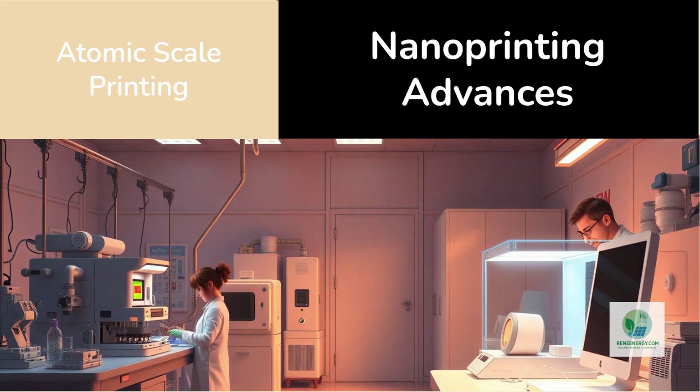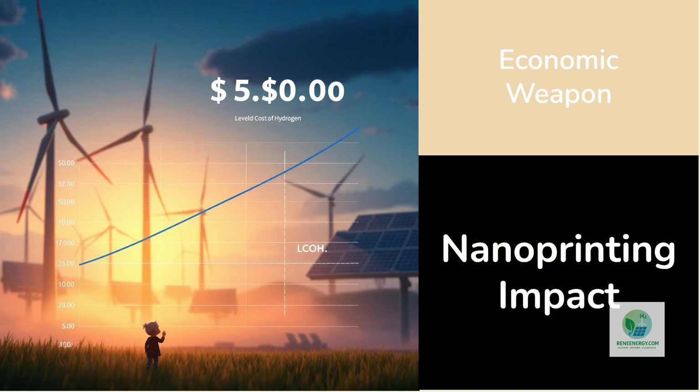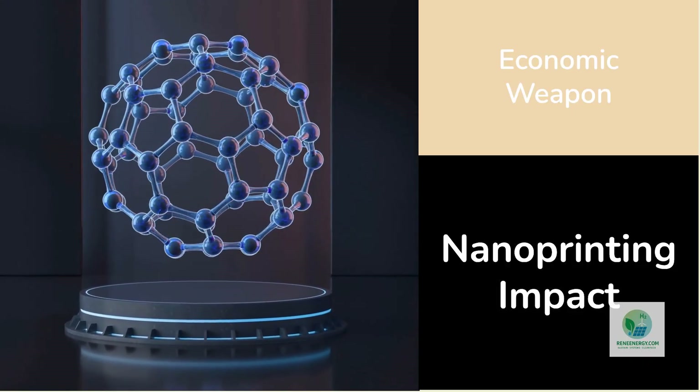As costs drop and instruments shrink, nanoprinting could move from clean rooms to compact production units — the same way computing moved from mainframes to desktops. The levelized cost of hydrogen depends on electricity price, efficiency, and capital cost. Electricity is falling thanks to renewables; efficiency is improving through better stack design. The remaining lever is materials. Nano-printed catalysts and membranes could cut stack cost by 30 percent while extending lifetime beyond 50,000 hours. Combined with cheap solar or wind, that's enough to push hydrogen below two dollars per kilogram — the threshold where green hydrogen competes directly with natural gas.